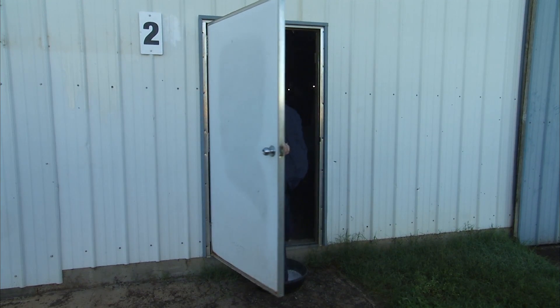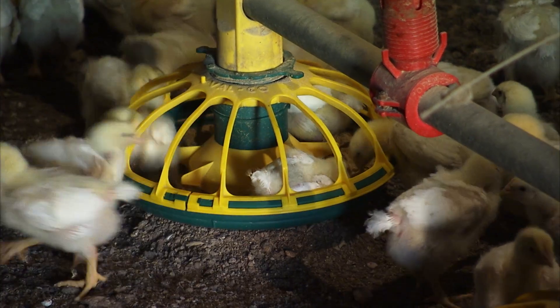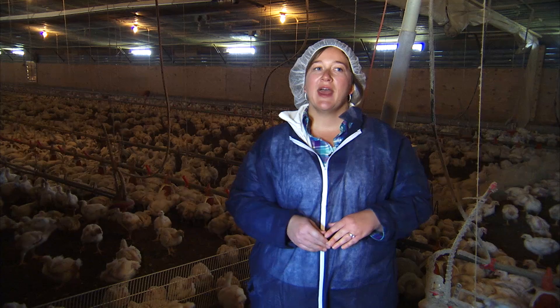We wear these coveralls, hairnets and boots, not really to protect the humans or the people that are coming inside the houses, but we want to protect our chickens. We have this enclosed environment and we want to keep it safe for them, and part of that is being biosecure.